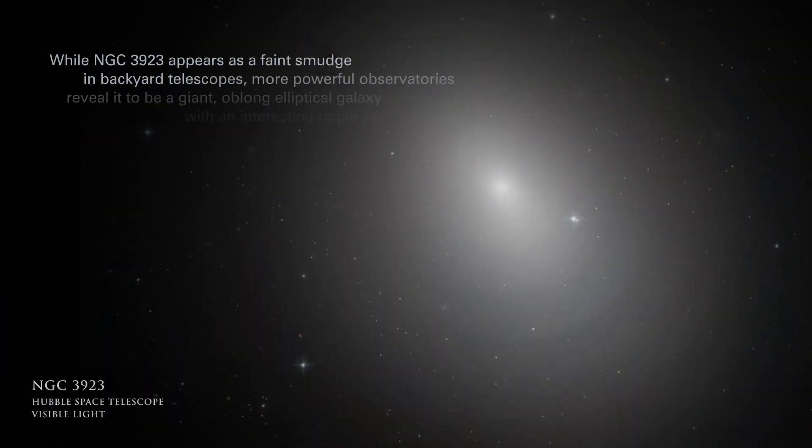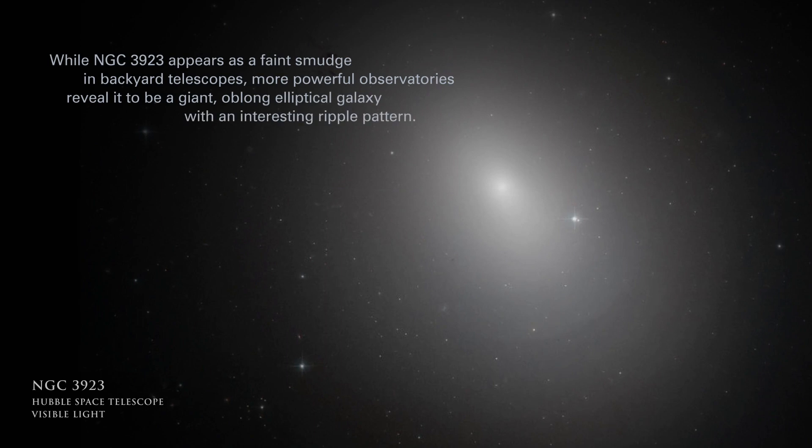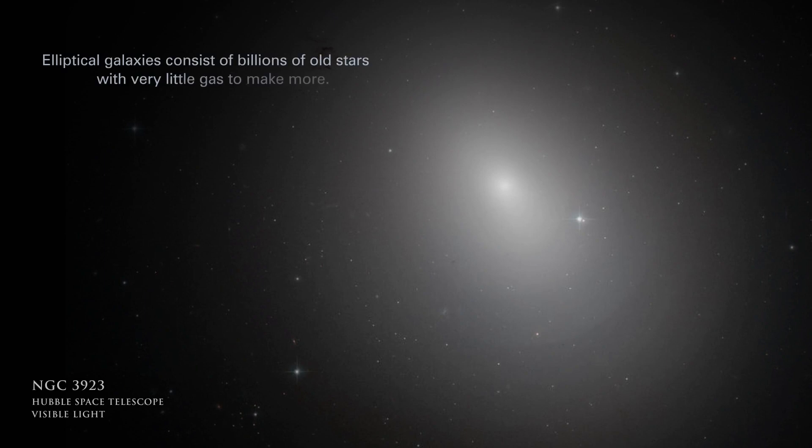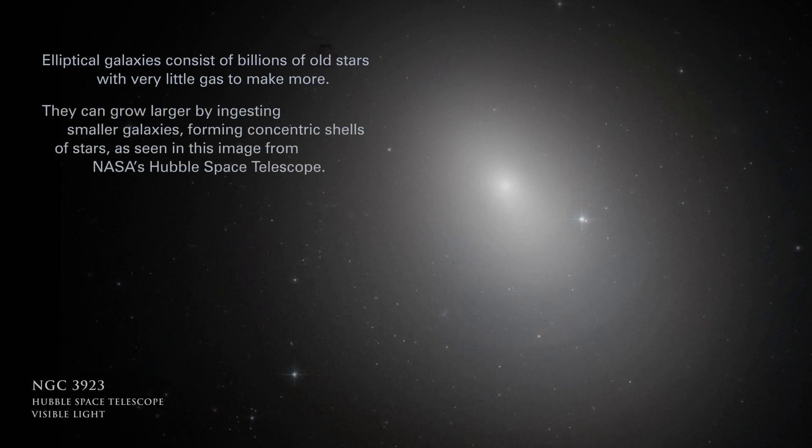While NGC 3923 appears as a faint smudge in backyard telescopes, more powerful observatories reveal it to be a giant, oblong elliptical galaxy with an interesting ripple pattern. Elliptical galaxies consist of billions of stars with very little gas to make more. They can grow larger by ingesting smaller galaxies, forming concentric shells of stars, as seen in this image from NASA's Hubble Space Telescope.